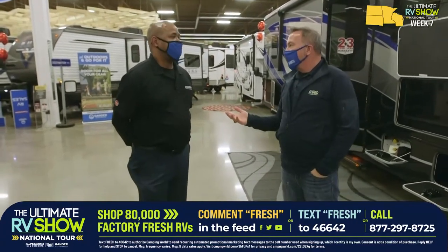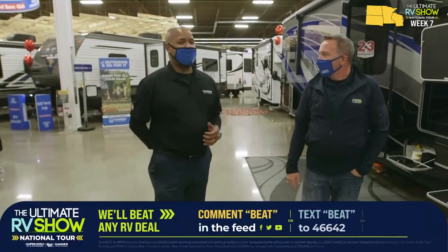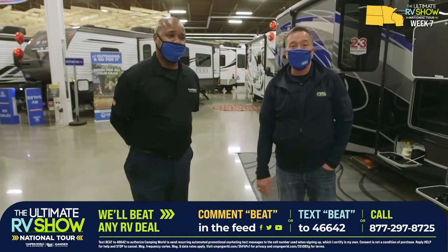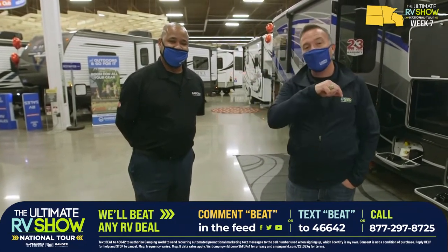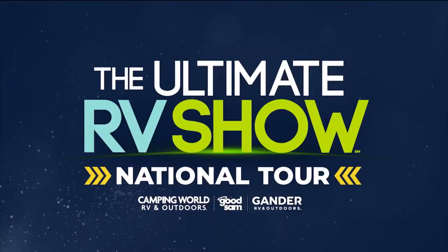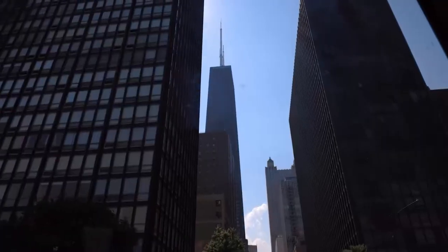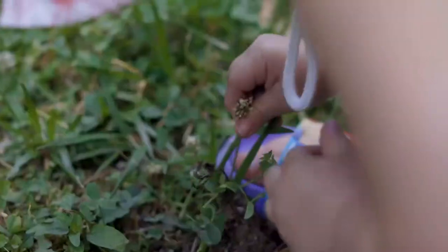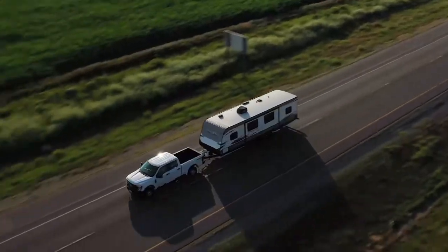The competition has shows too, but they can't do deals like the Ultimate RV Show - and they have limited inventory. We have unlimited inventory, whatever you're looking for. You can go to the competition, but you could also put a screen door on a submarine - same result. Give us a chance: if we don't beat that deal, we'll give you a thousand bucks cash guaranteed. Drop a comment 'fresh' or text FRESH to 46642. Vacation begins where your driveway ends.